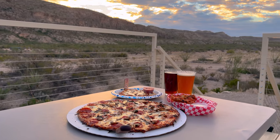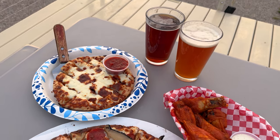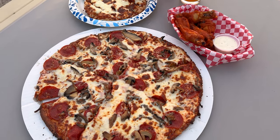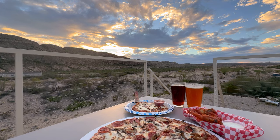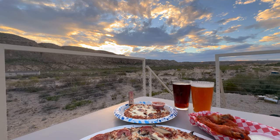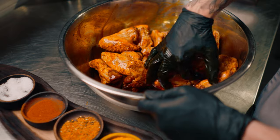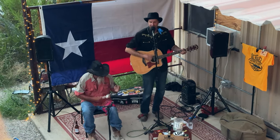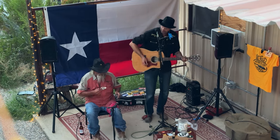Of course they have your classics, but one thing you have to try is their cauliflower crust. It's not just a healthy alternative — it's truly delicious, and every time we're here it doesn't matter what pizza we get, we always get it on the cauliflower crust. If you happen to be here on a Wednesday, check out Wing Wednesday — you'll find it full of people and typically some really good live music as well. With a fun atmosphere and the best pizza around, Long Draw Pizza is an easy choice to put at the top of your list.